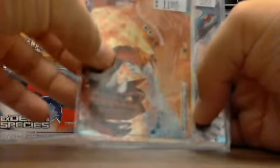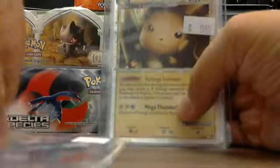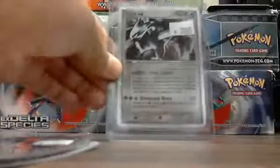So I have Groudon and Kyogre Legend bottom — sorry, yeah — Kyogre and Groudon top, Bribe 2 Prime, Houndoom Prime, and a Lugia EX.